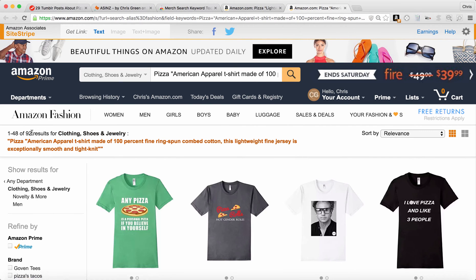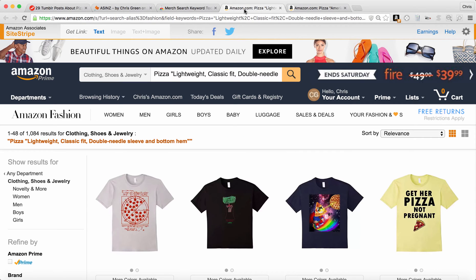You can see there are 92 results. This is for the American Apparel version. And over here, you're usually going to see a lot more listings on the Anvil version — there's over 1,000 Merch by Amazon shirts that have the keyword pizza.